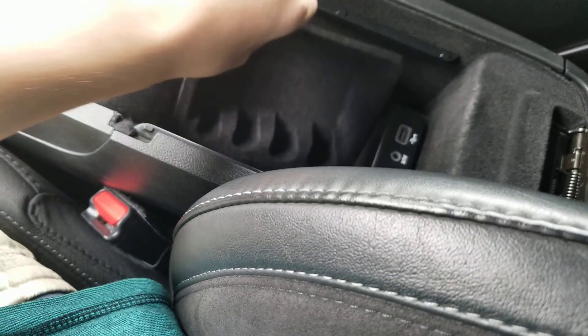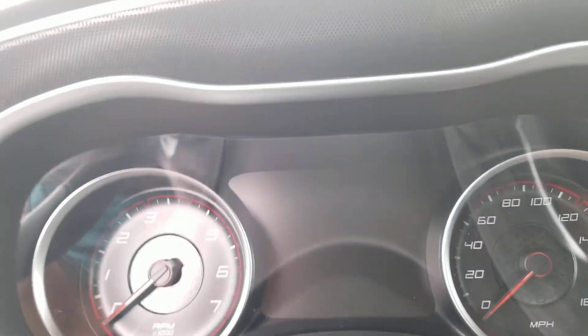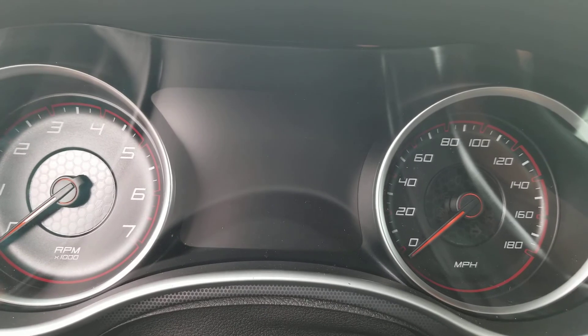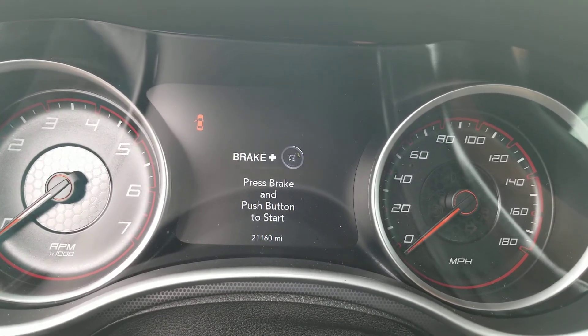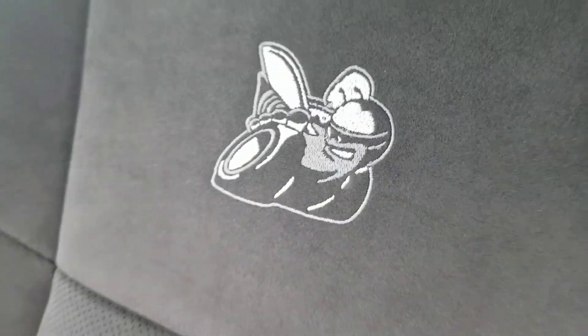You also got the coin holders right there. You also got the USB and auxiliary ports right there. The speedometer shows this vehicle has 21,160 miles. Here's the front seat and the back seat — you also got the Scat Pack branding on the seats right there.